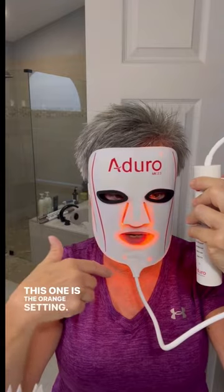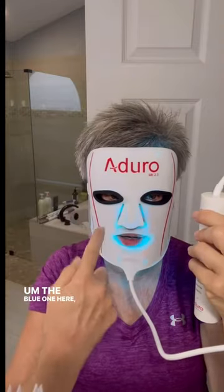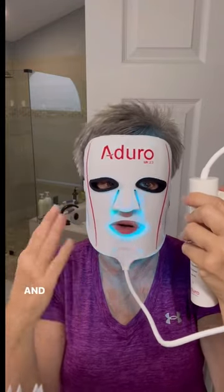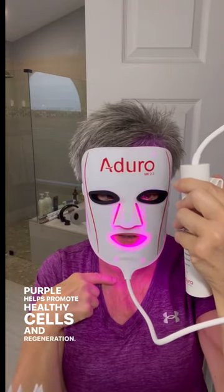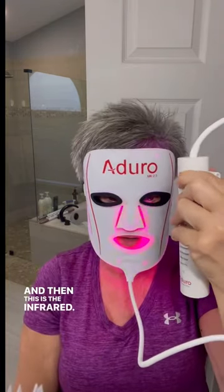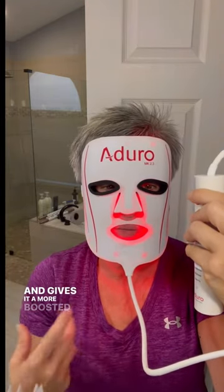This one is the orange setting — this promotes a brighter glow but also helps with rosacea. The blue one here, this lighter blue helps with reducing visible capillaries. Purple helps promote healthy cells and regeneration. And then this is the infrared — this penetrates more profoundly into the skin and gives it a more boosted, amplified treatment.